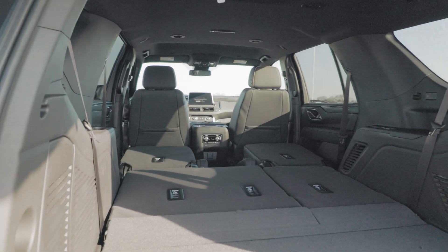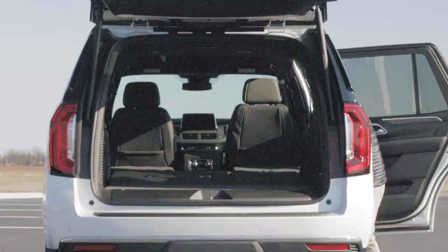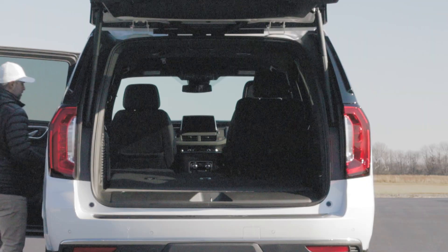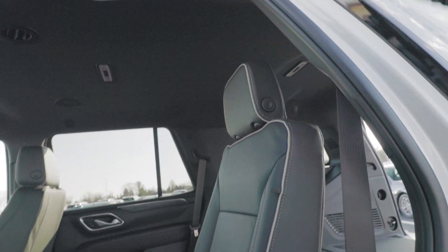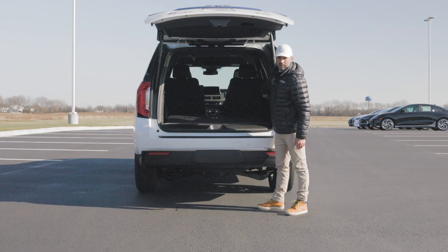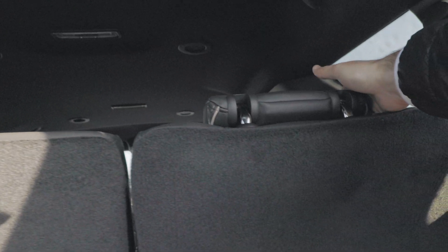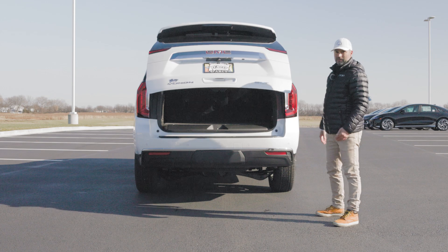To put the seats back up, you cannot raise the second row from the back — you have to go around. But it's very simple: just put the seat in its upright position and raise the headrest, then do the same on the other side. For the third-row seats, you can raise them from here by pushing and holding the buttons, which will raise the seats back to their original positions. Then raise the headrests, and to close the liftgate, push the button and it automatically closes for you.